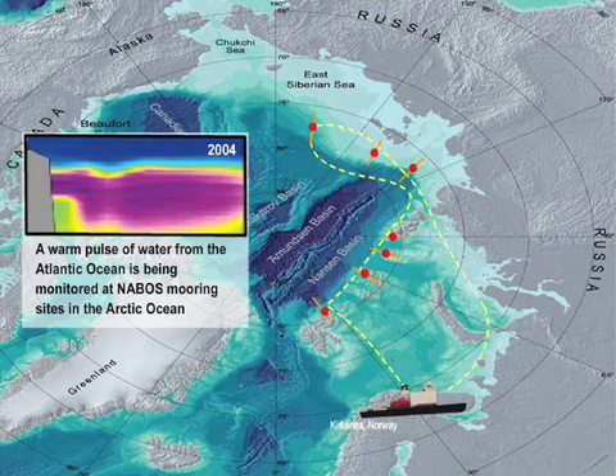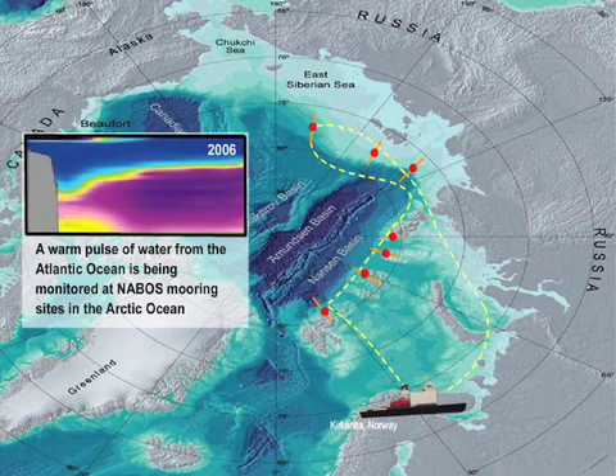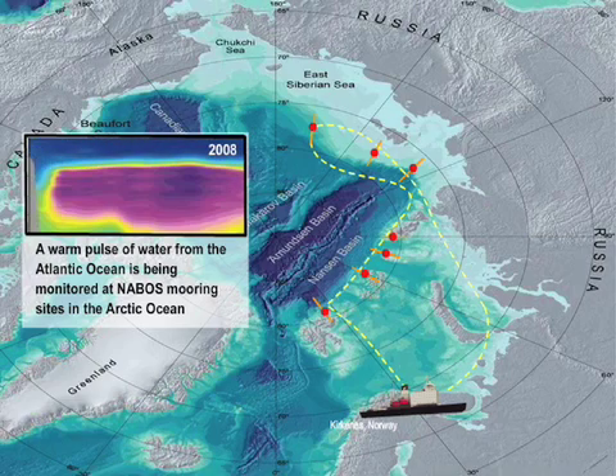A warm pulse of water from the Atlantic Ocean is just one of the discoveries that the researchers have been tracking over the past few years.